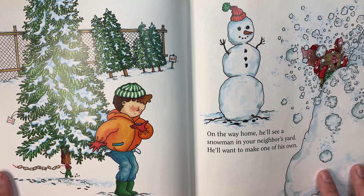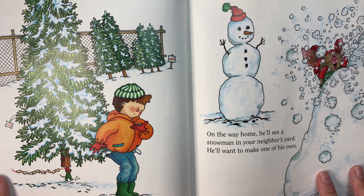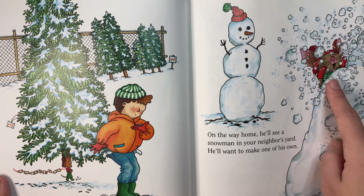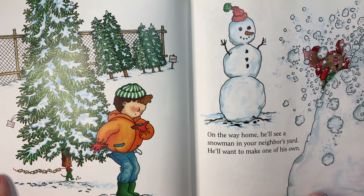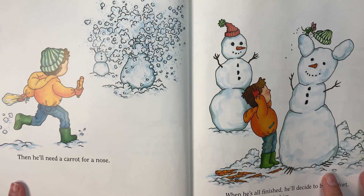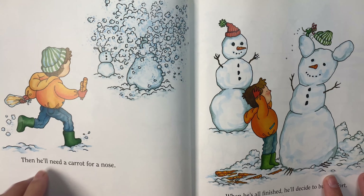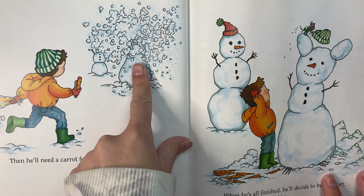On the way home, he'll see a snowman in your neighbor's yard. He'll want to make one of his own. Oh, look at the tiny mouse trying to make a snowman. Then he'll need a carrot for the nose. The little mouse is making a big mess there.